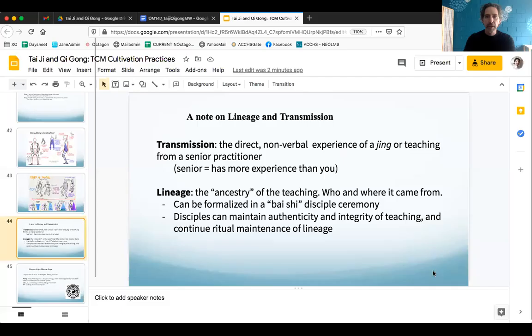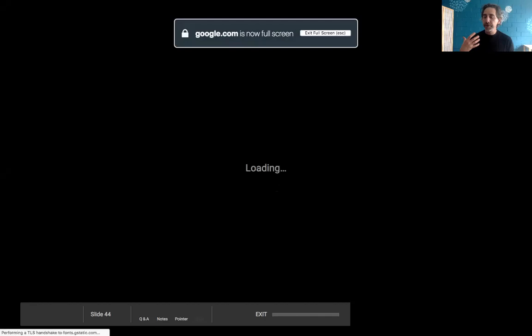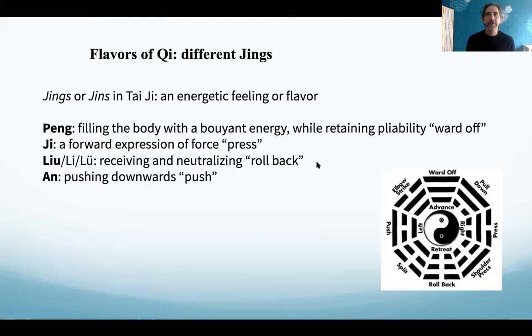Welcome to week six pre-recorded lecture for Taiji and Qigong, spring 2021. Thanks for watching in advance of Thursday's class. The topic this week is a concept we've touched on a little bit called jings in Taiji. The idea of a jing in Taiji is basically some sort of felt experience that you have while doing Taiji or Qigong. We already talked about pung jing.